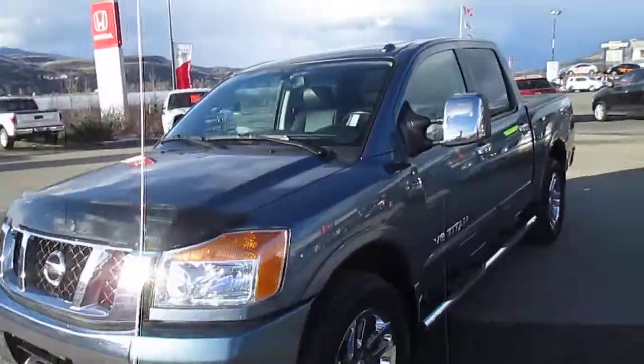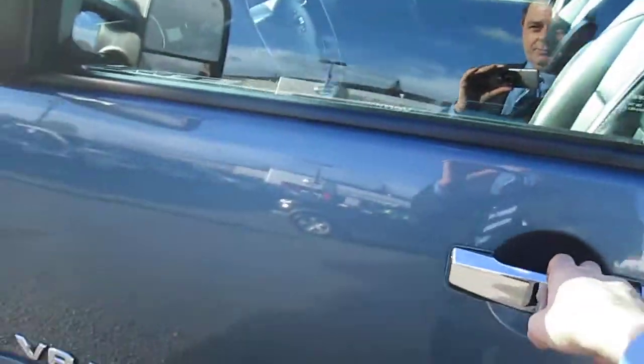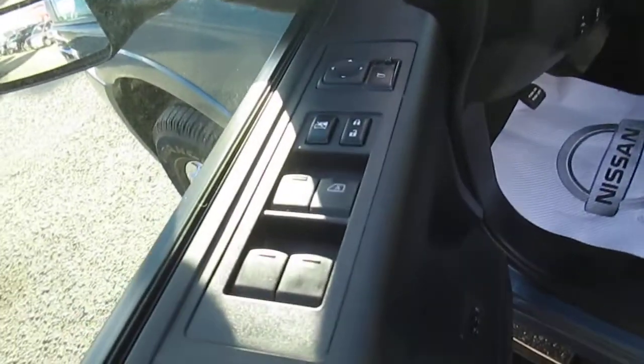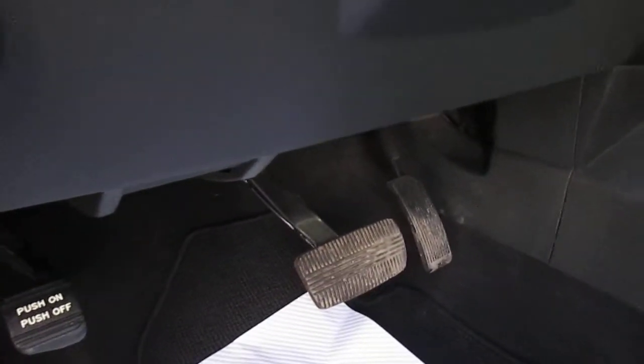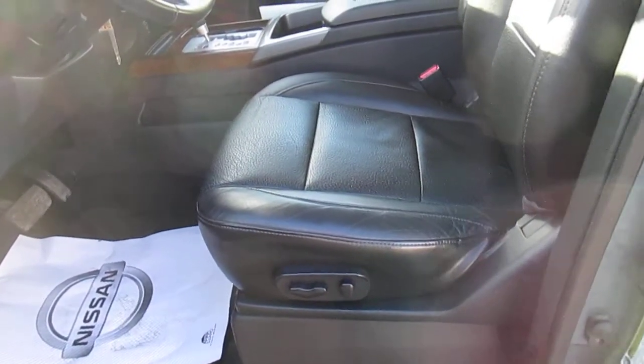Let's have a quick look inside. The SL comes well equipped with things like auto up-down front windows. Naturally it has keyless entry. The truck is equipped with two-position memory seating and power adjustable foot pedals for height.